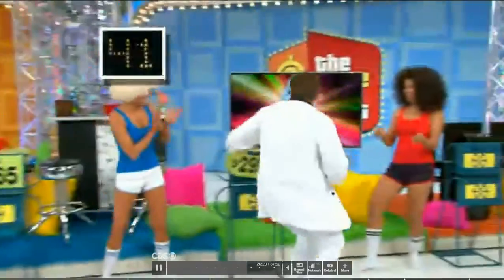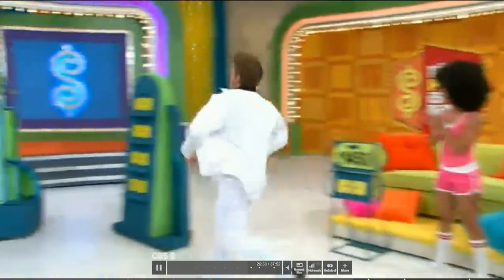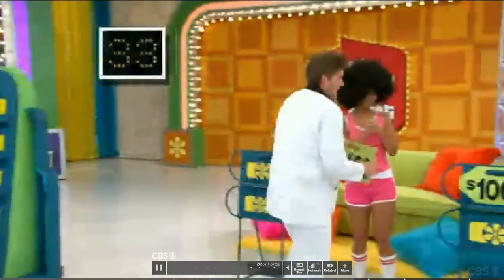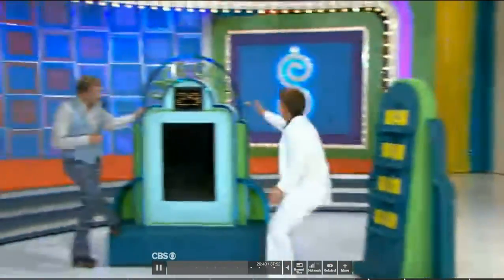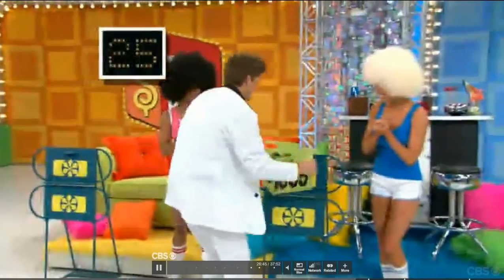$1,450 for the sofa, $1,065 for the bar set, $4,000 for the TV, $2,000 for the stereo. Two right. Switches the bar set and the sofa. Hit the button. One right. 28 seconds. 25 seconds, Chad.